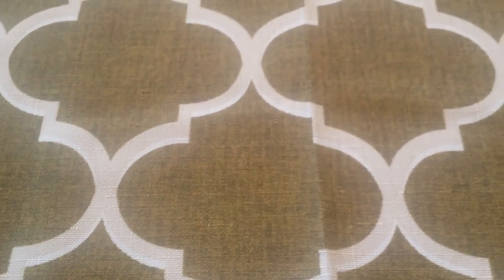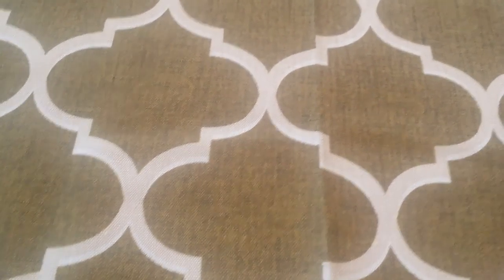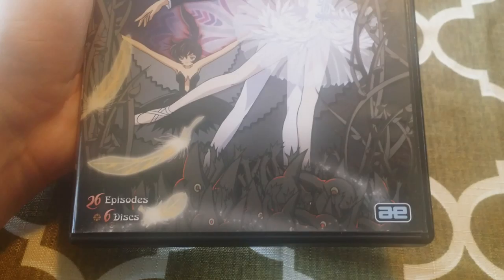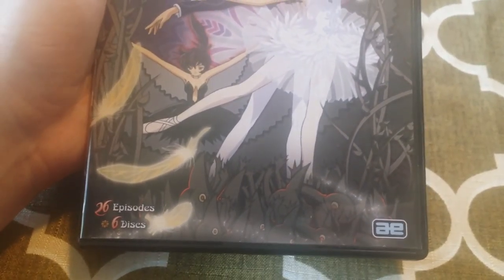Hey, what's up everybody? This is Two-Tail Caper. This is coming right off the heels of my Higurashi Blu-ray unboxing. But another show that I got from Right Stuff is the Princess Tutu Complete Collection. This is just released — actually, it's not even supposed to come out until next month, but I received mine early from Right Stuff, which is awesome.